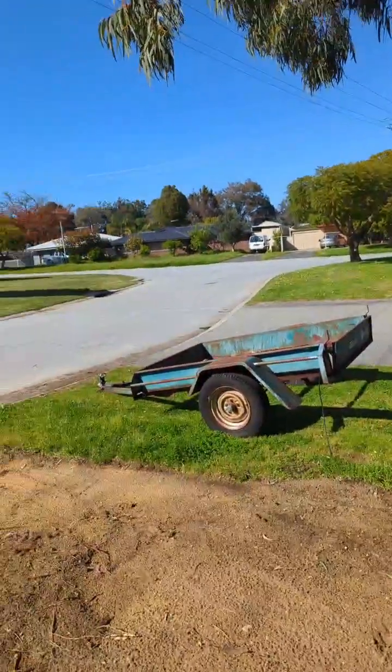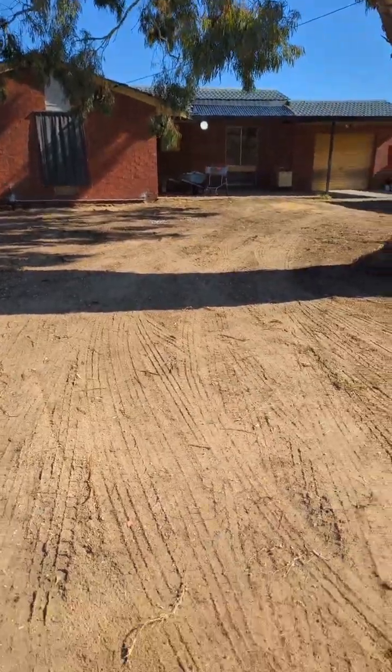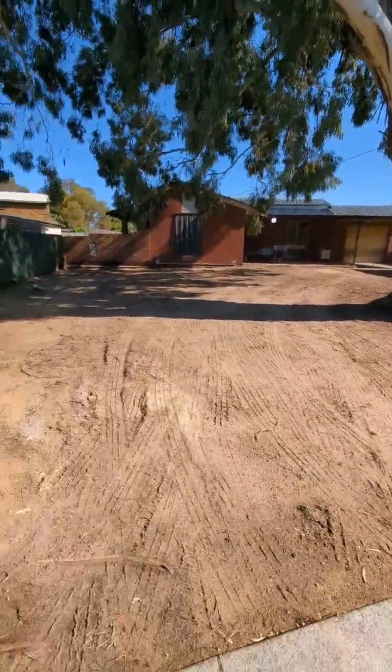G'day guys, Graham here. I just wanted to do a bit of a live and show you my reno that I've got going on at Armidale at the moment. It's coming along well, but I haven't really shared too much on this one or done many videos on this one, so I just wanted to give you a walkthrough and show you where we're at with it so far.